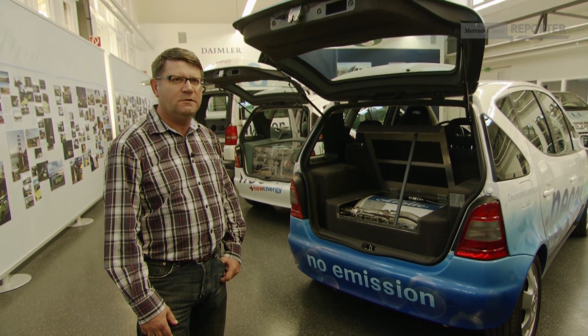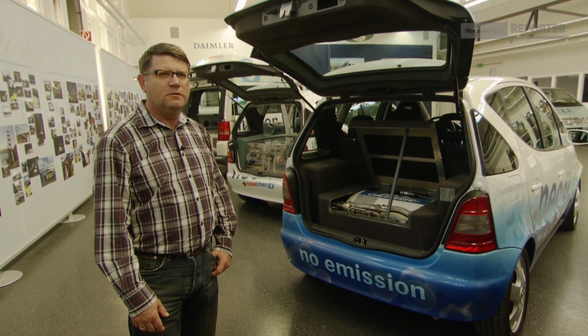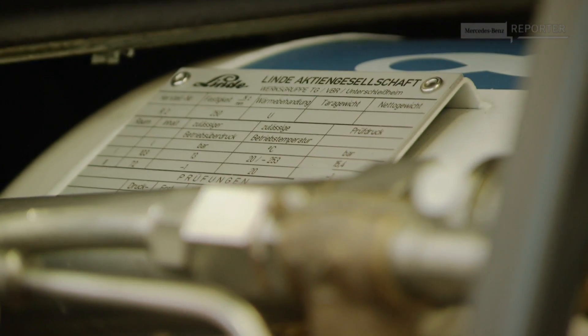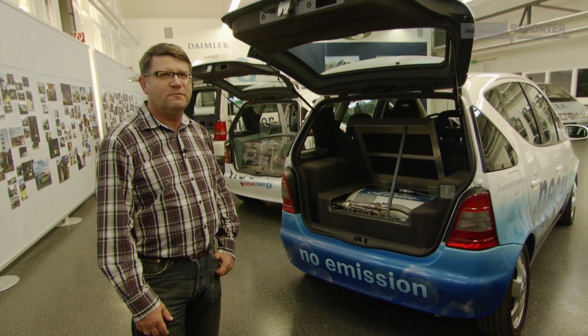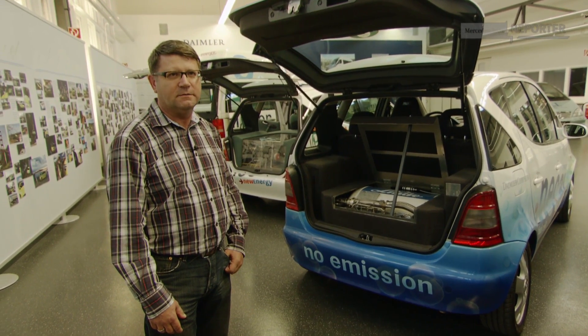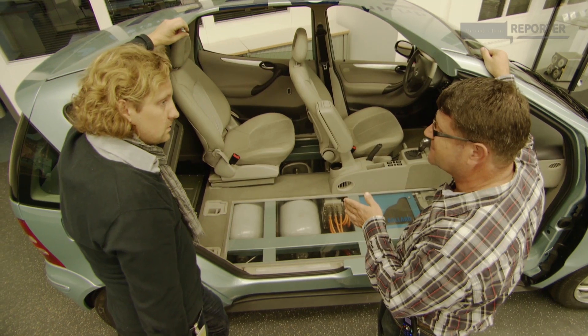When liquid hydrogen gets warmer, it evaporates and its volume increases. So if you don't want the tank to explode, you have to release the hydrogen from it. If you don't use the vehicle for a longer period, the tank gets empty — which is hard to explain. Pressurized hydrogen became the technicians' fuel of choice.